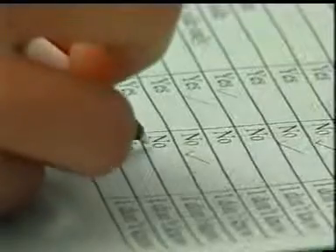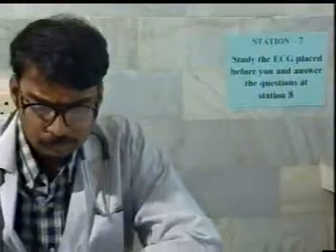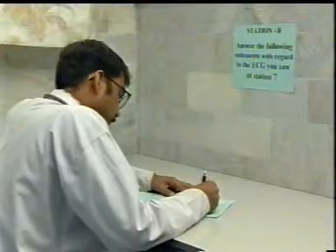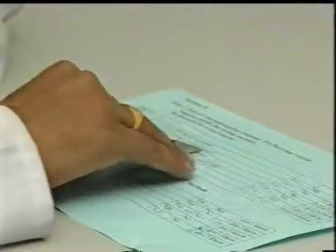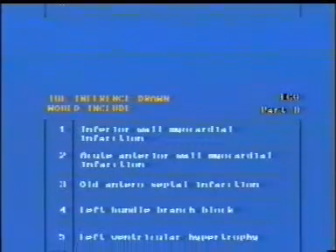No examiner is needed at the X-ray answer station — examiners are being better utilized elsewhere. At the ECG station, the student gets time to study the ECG in detail. At the next station, he commits his findings to paper. Again, there is a factual and analytical component in the questionnaire.